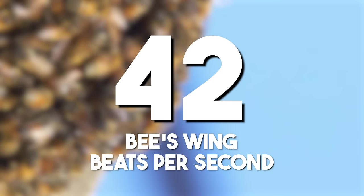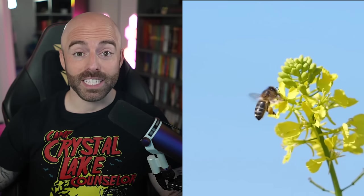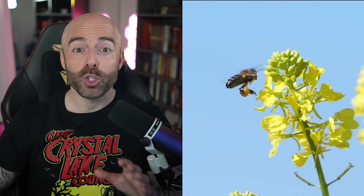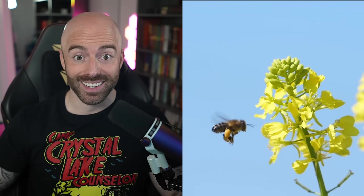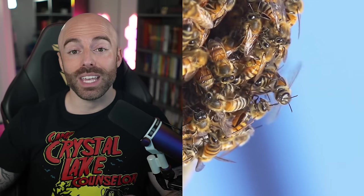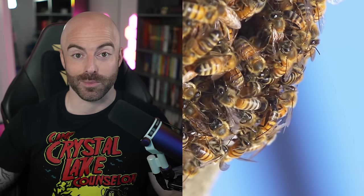A bee's wing beats per second: bees' wings beat over a short arc of about 90 degrees, but ridiculously fast, at around 230 beats per second. Bees' rapid wing beats contribute to their agility in flight and are crucial for tasks such as pollination. This adaptation showcases the efficiency of bees as essential pollinators in ecosystems.